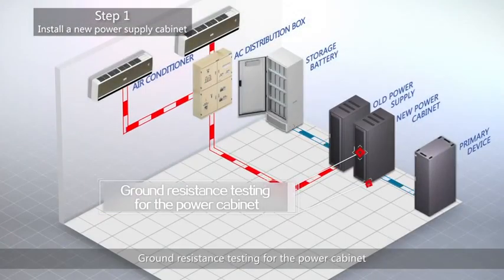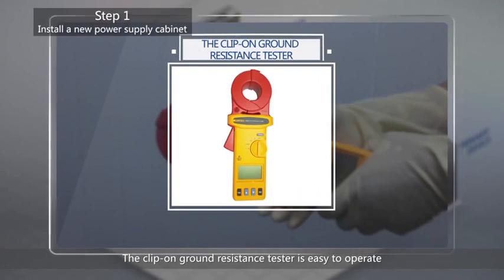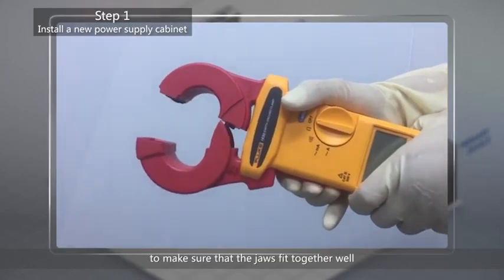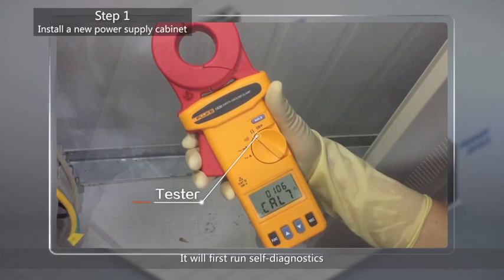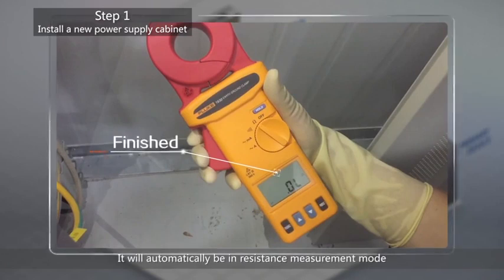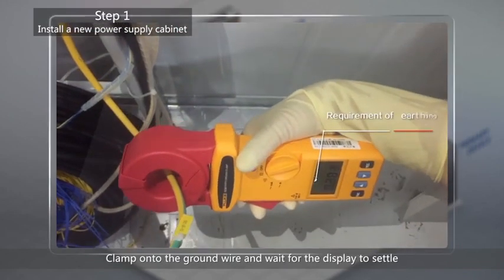Ground resistance testing for the power cabinet: using a more modern testing tool is recommended. The clip-on ground resistance tester is easy to operate. Test process: 1. Before the test, operate the jaws once or twice to make sure that the jaws fit together well. 2. Turn on the tester — it will first run self-diagnostics. When finished, the screen will show zero ohm and it will automatically be in resistance measurement mode. 3. Squeeze the trigger to open the clamp jaws, clamp onto the ground wire, and wait for the display to settle.